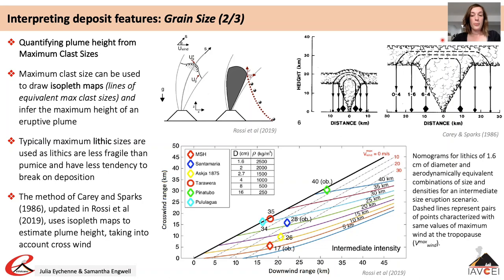Several updates to this approach have been presented, with the most recent by Rossi et al. in 2019, using more complex modelling techniques to produce nomograms for a greater range of clast sizes and densities.